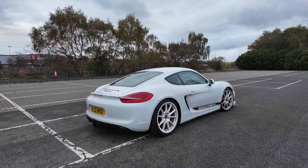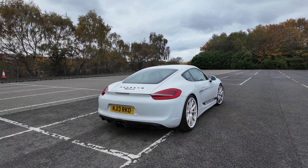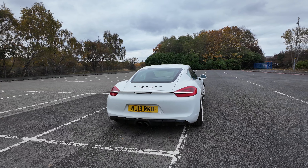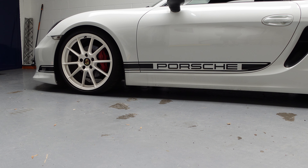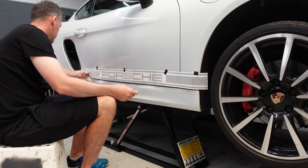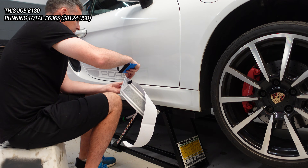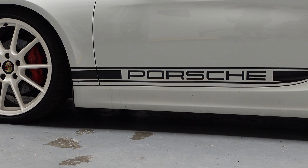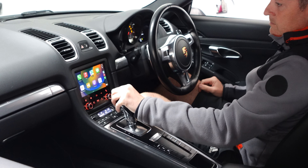Around the back there's a GTS rear splitter with the Porsche sports exhaust coming out of the centre — something you won't see on most Cayman S cars. The splitter costs around £250 if you can find one. The side decals are easy to fit — some love them, some hate them — but they're right for me. I paid £130 for a set that included a front decal I didn't end up fitting; the side strips alone would cost around £60–65.